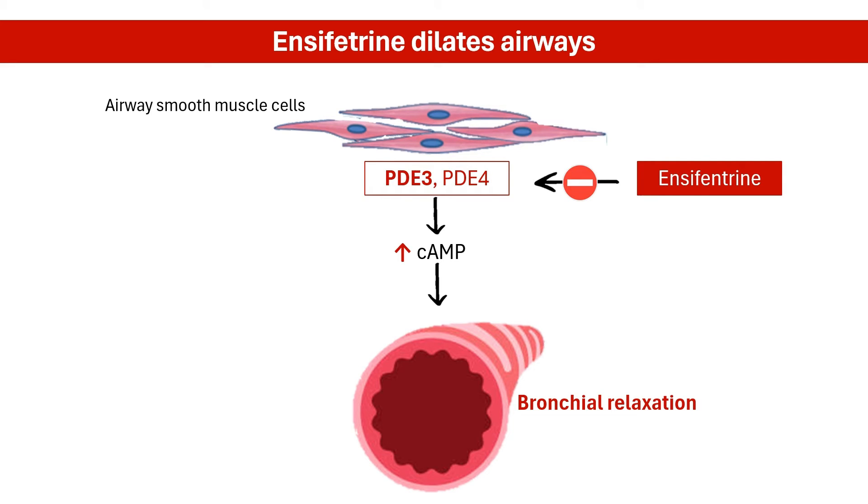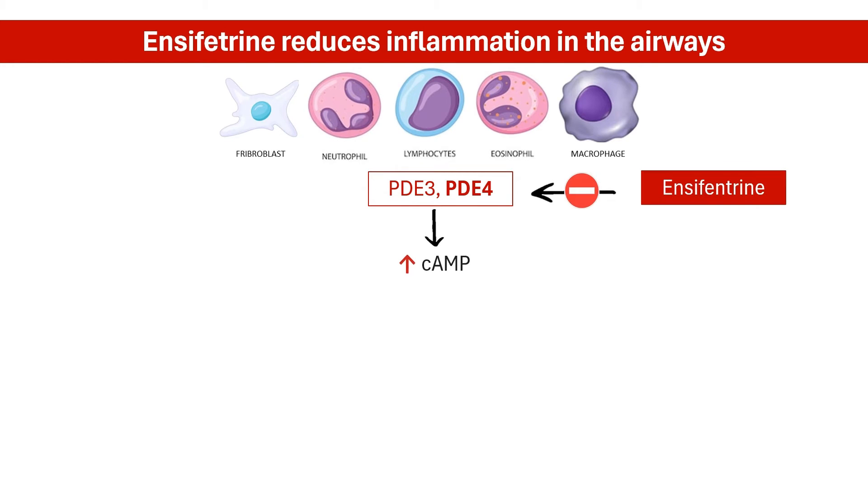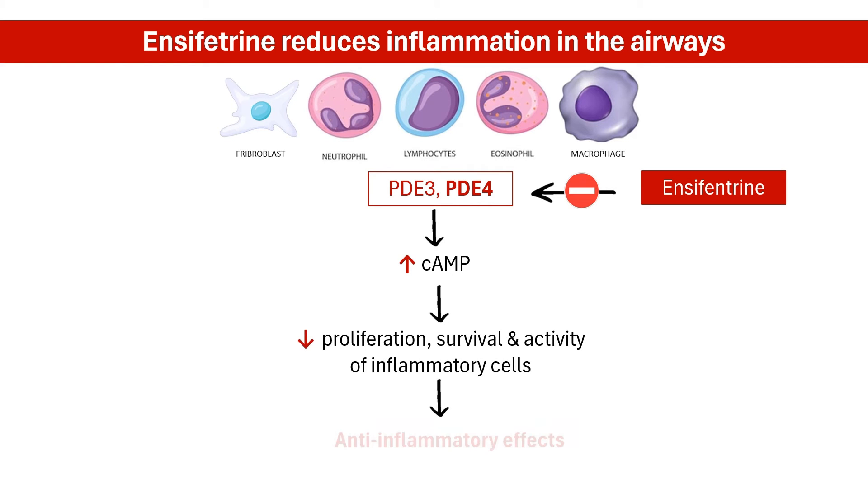Imagine opening up a previously blocked road, allowing air to flow more freely. Phosphodiesterase-4 regulates cAMP concentrations in cells associated with airway inflammation and is involved in inflammatory cell activation. Inhibiting phosphodiesterase-4 increases cAMP levels, which helps control the chronic inflammatory component of COPD, reducing inflammation in the airways. Think of it as reducing the fire that damages lung tissue, allowing for healing and preventing further damage.